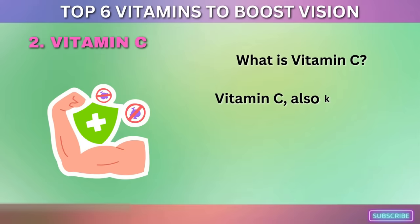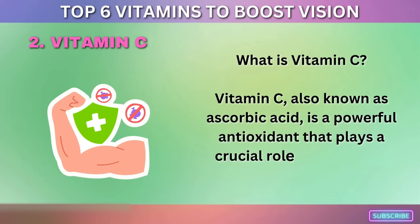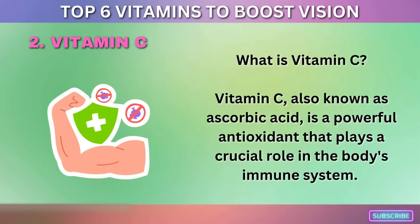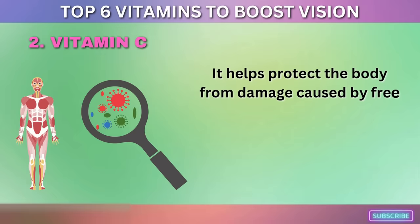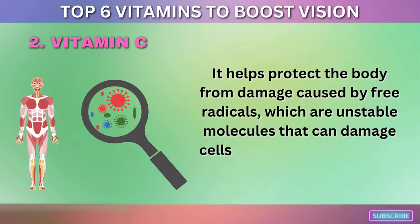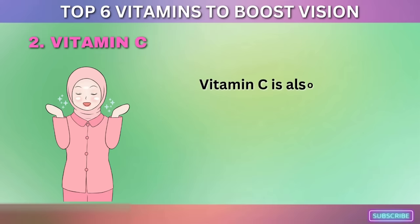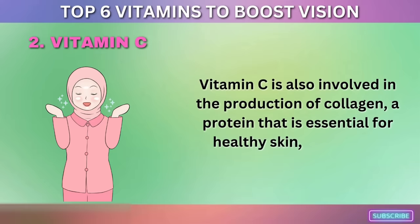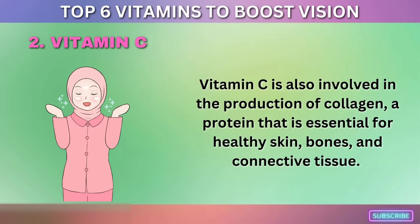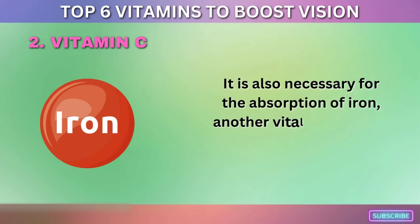Vitamin C, also known as ascorbic acid, is a powerful antioxidant that plays a crucial role in the body's immune system. It helps protect the body from damage caused by free radicals — unstable molecules that can damage cells and contribute to aging and disease. Vitamin C is also involved in the production of collagen, a protein essential for healthy skin, bones, and connective tissue, and is necessary for the absorption of iron.